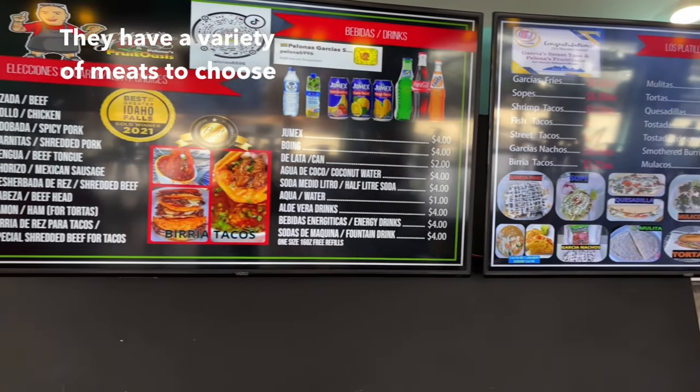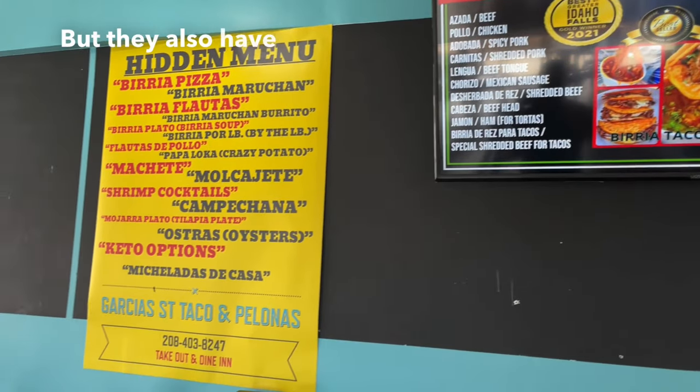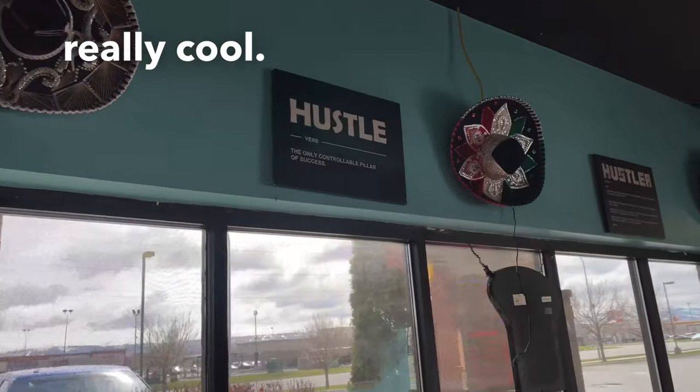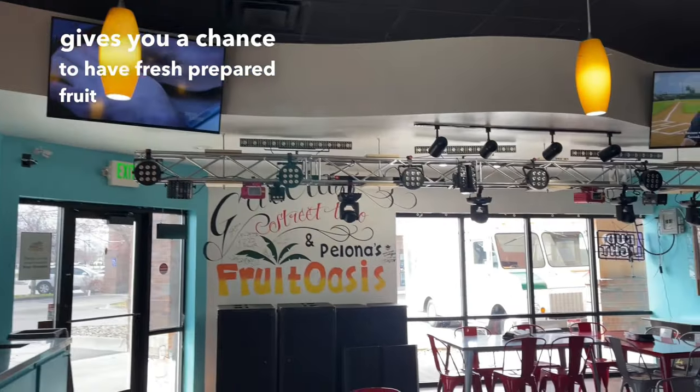They have a variety of meats to choose from for your quesadillas, burritos and tacos. But they also have a hidden menu, which is really cool. And the fact that this is attached to the Fruit Oasis gives you a chance to have fresh prepared fruit for your enjoyment.